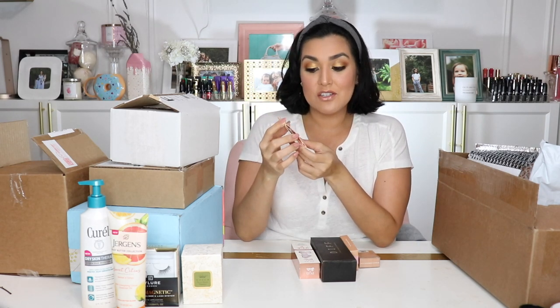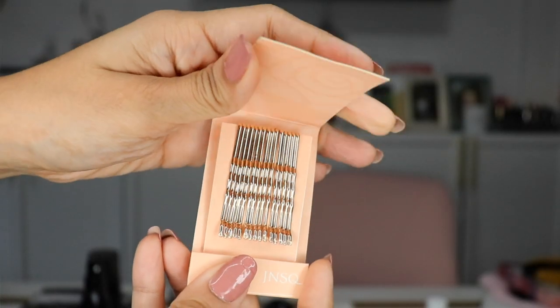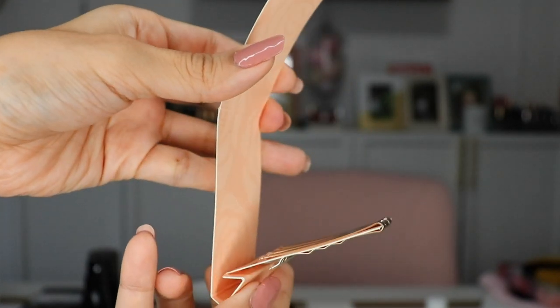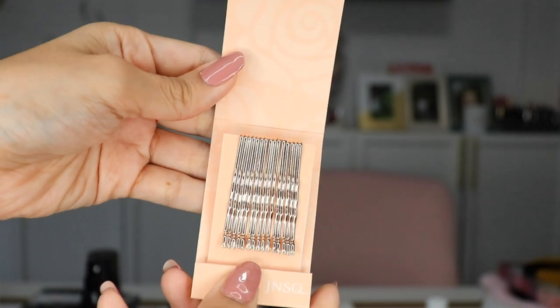At the event, they had Drybar doing hair touch-ups, braiding, curling, and things like that. I got there at the end so I didn't get anything done. But I did pick up this — it's from JNSQ and it looks like matchsticks, but when you open it up, it's gold bobby pins. How cute is that? I thought this was really creative and really cute.